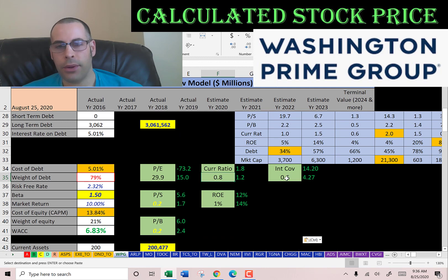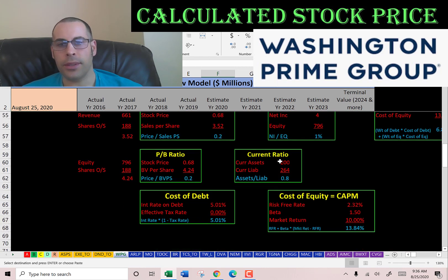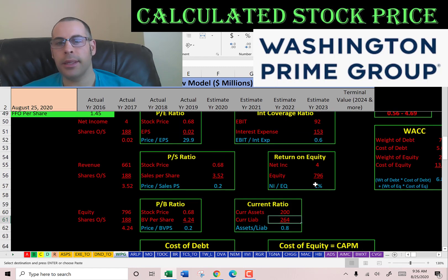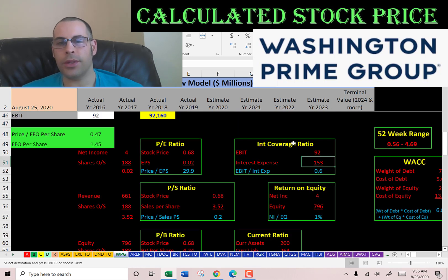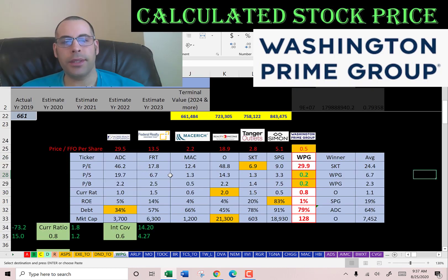They have a bad current ratio, a bad interest coverage ratio, and a bad ROE. Current ratio is current assets over current liabilities — they cannot cover their current debts and payables. ROE is net income over equity — they can only return 1% to their equity holders. Interest coverage ratio is EBIT over interest expense — they cannot cover their interest payments. The best way to look at ratios is to compare them to similar companies. I've done videos on Agree Realty, Federal Realty, Mace Rich, Realty Income, Tanger Outlets, and Simon Property Group.